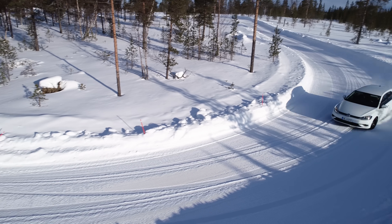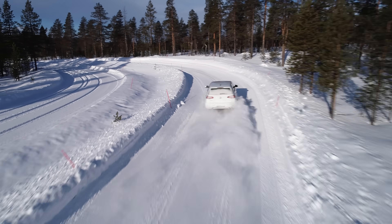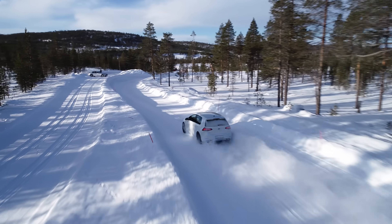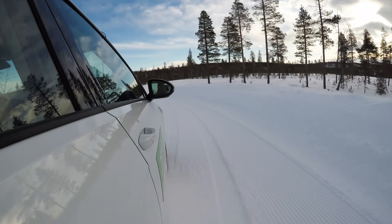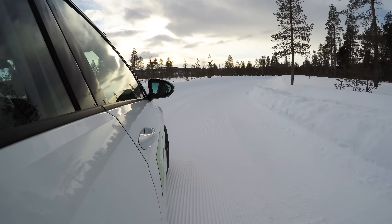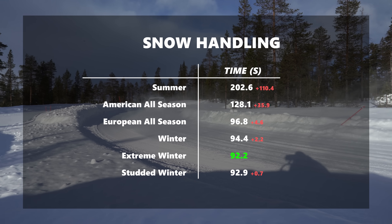The extreme winter tyre — sometimes called a Nordic tyre or studless friction tyre — was faster again. Just like moving from the all-season to the winter tyre, the car was just a little better at everything, translating into a lap time of 1:32.2. Last up was the studded tyre. While it had as good traction and braking as the Nordic winter tyre, it didn't want to turn quite as well, especially under braking, so the lap time was a smidgen slower at 1:32.9. That gives us a good overview of snow handling across all six types.